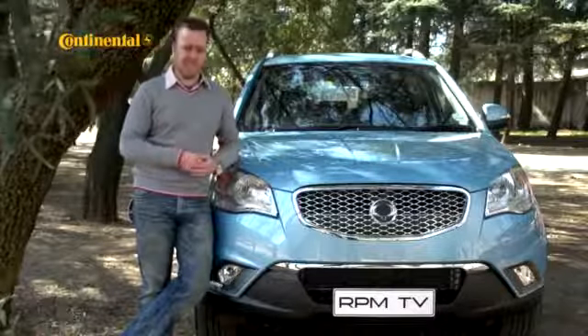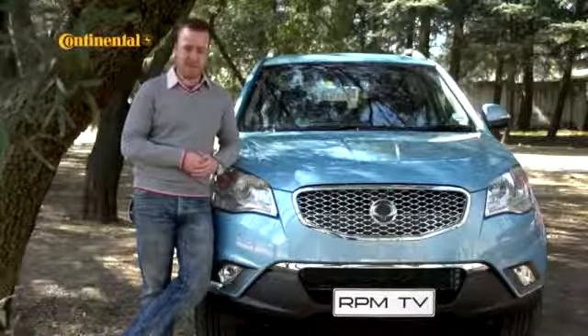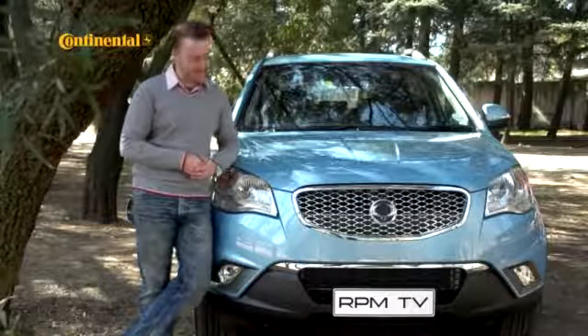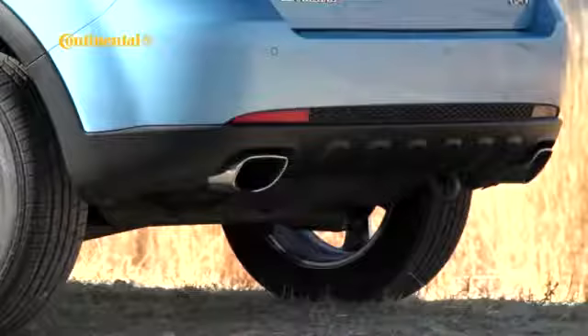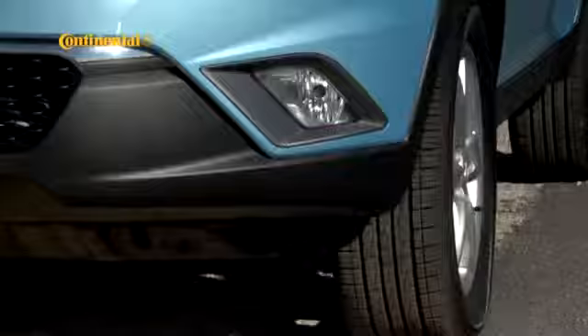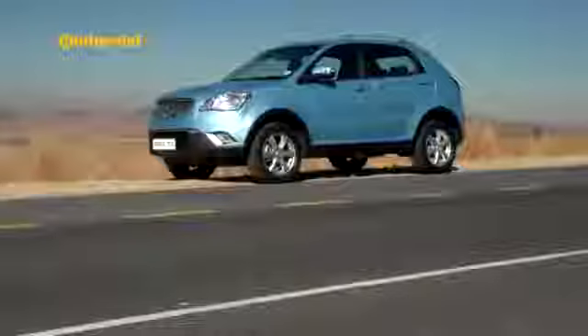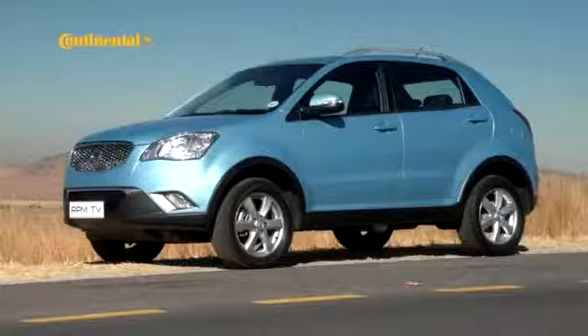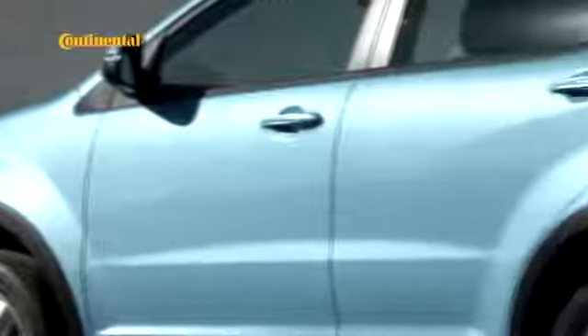Gone is the half-Jeep, half-Pajero boxiness, and it's been replaced by a rather nice-looking front end, complete with a Bentley chrome plastic grille. The rear could almost be construed as stylish, and in profile it looks like a big, friendly giant. And unlike rivals Kia, Ssangyong did it without hiring a single German. Instead, they got themselves a rather well-known Italian by the name of Giugiaro to design the Corando. He's brought a bit of European sensibility to the thing.